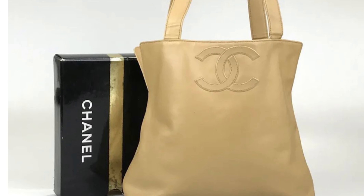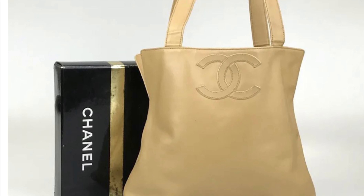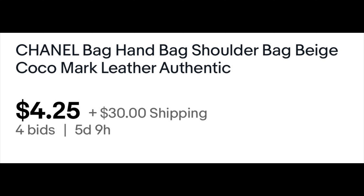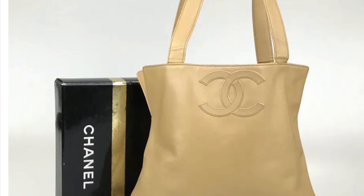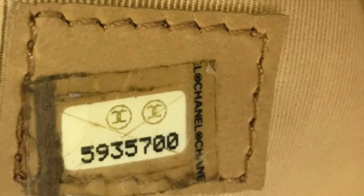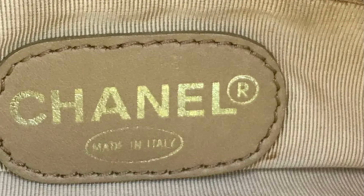Here's the next one. It's the Chanel — it's a tote double handle bag with the CC. It's beige, actually the cocoa mark — $4 and 25 cents with $30 shipping. There are four bids right now. This is the inside of the bag. You need to go and start bidding. I think there's probably a day left on this one.